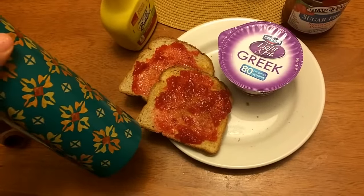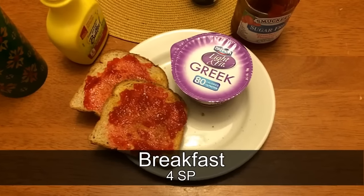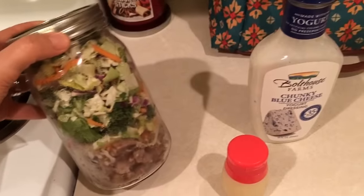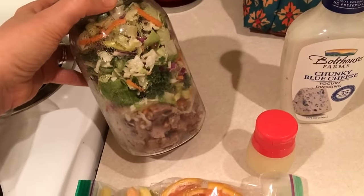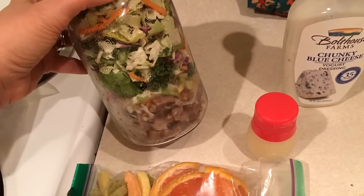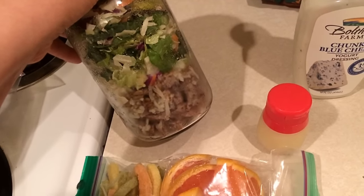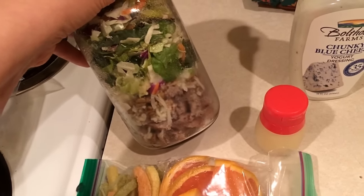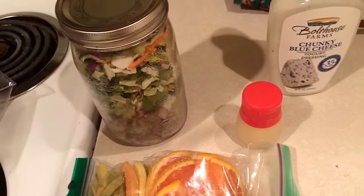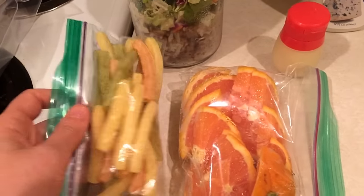I'm working on my first 28 ounces of water. Let me show you what I'm going to take to work for lunch. For lunch today I'm taking my salad in a jar — three and a half ounces of John Sewell's beef fajita meat for three points, some fat-free mozzarella cheese for zero, and one tablespoon of sunflower seeds for one point. So that's four points for that.